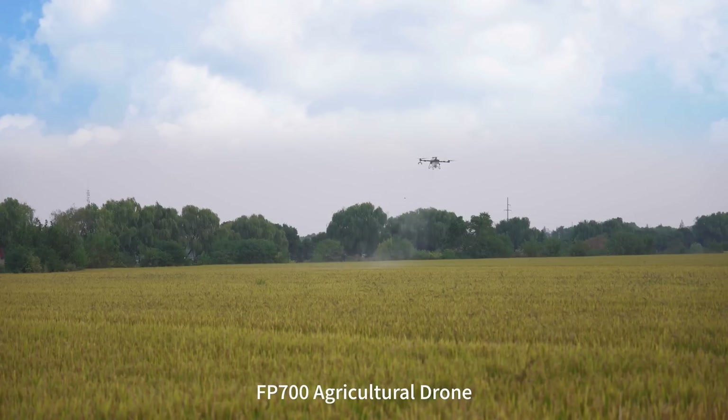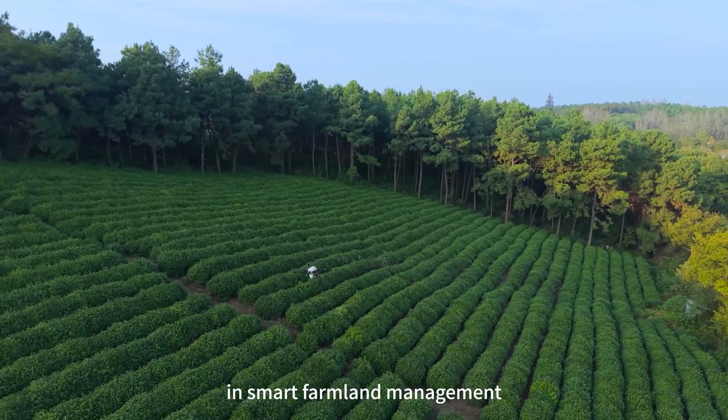FP700 agricultural drone — unlocking new possibilities in smart farmland management.